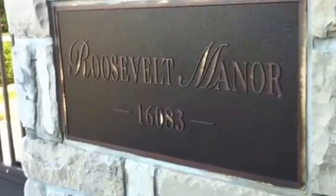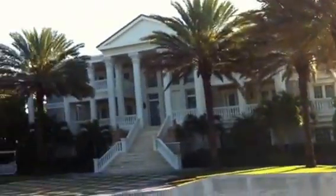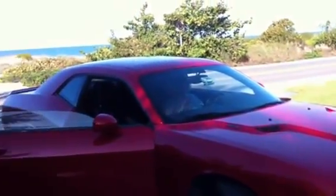This is Roosevelt Manor, as you can see, on the beautiful Captiva Island. This is the home and it's absolutely gorgeous. Behind the house is a gorgeous bay — it's right on the bay — and then across the street through their front yard is the Gulf of Mexico. And there's Bergammeister in our rented Dodge rental car.